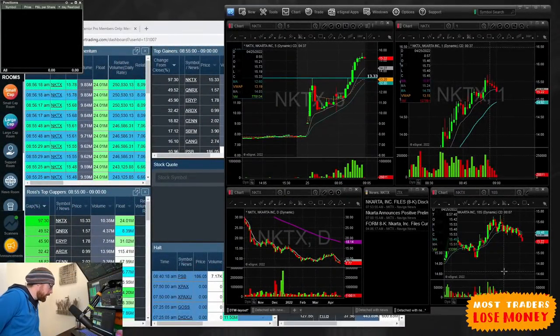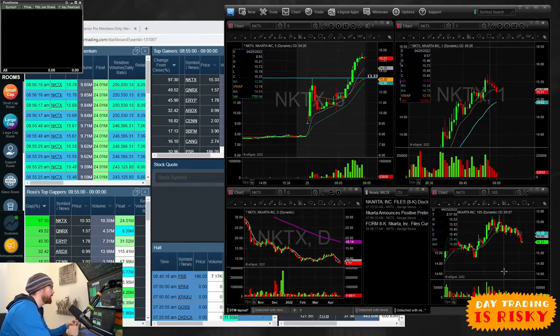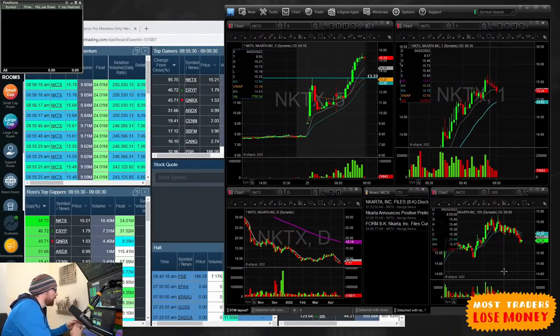Hey everyone, good morning. It's about 9am and I'm sitting here haven't taken any trades yet. I've been sitting tight watching some of the price action on QNRX and NKTX. These are two of our leading gappers.